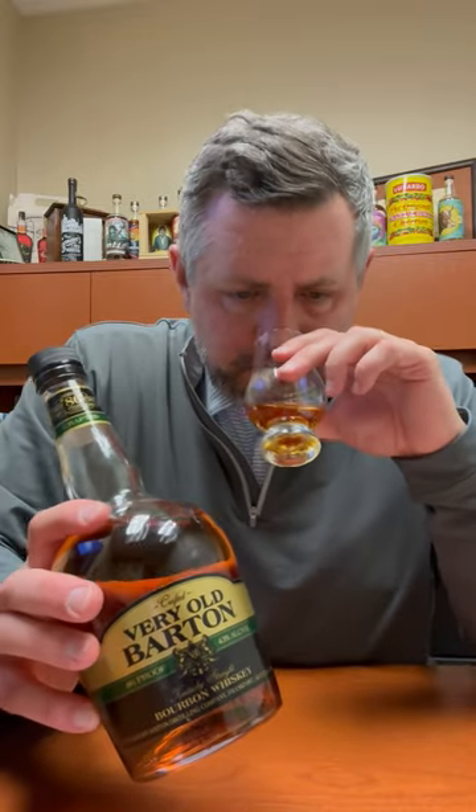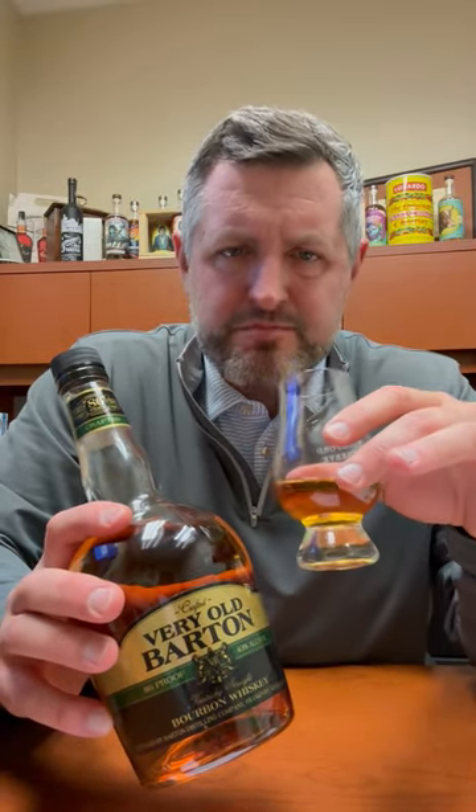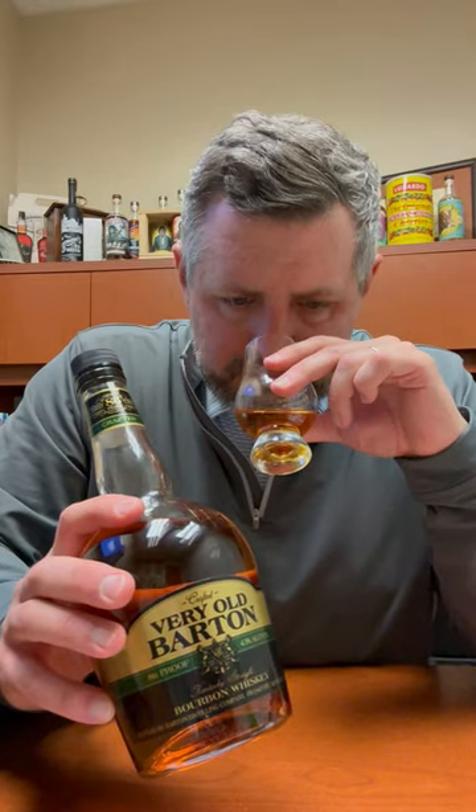On the nose, you definitely get like a pure butterscotch aroma, a little bit of candy corn, and then a hint of cinnamon slash mint. Nice spice.